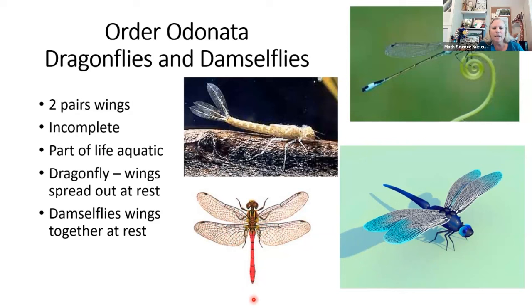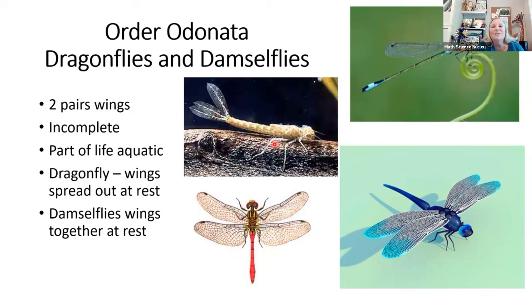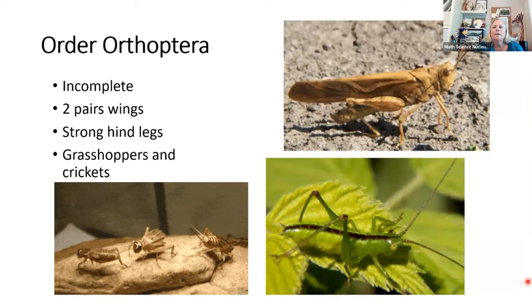Here are dragonflies and damselflies — do you know the difference? Red skimmers are really thick-bodied and heavy, and when they rest their wings are out flat. This is a damselfly — it's really skinny, and when it rests its wings are pulled up behind it. And in the middle, this is what the dragonfly looks like in its larval state when it has just hatched out and stays in the water. You can see why it can be confusing — there are all these different body stages to go through.